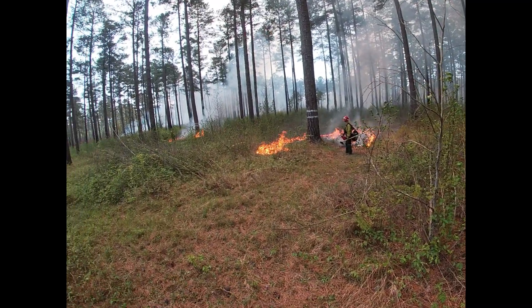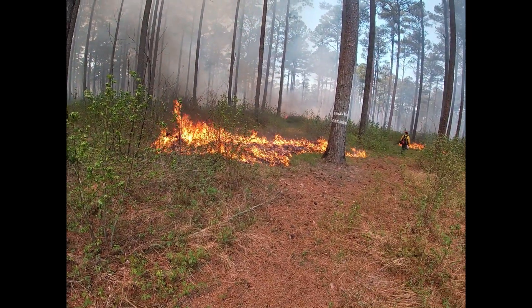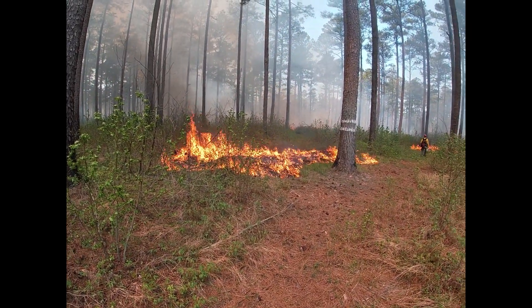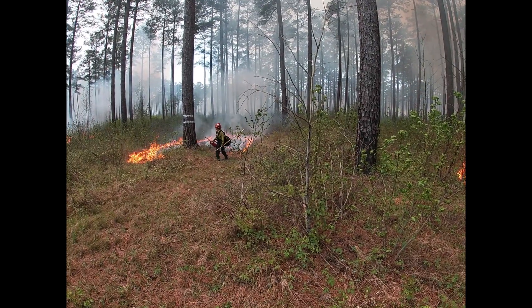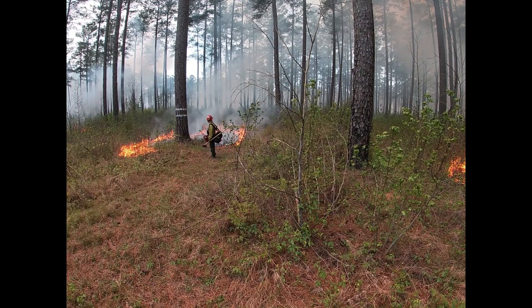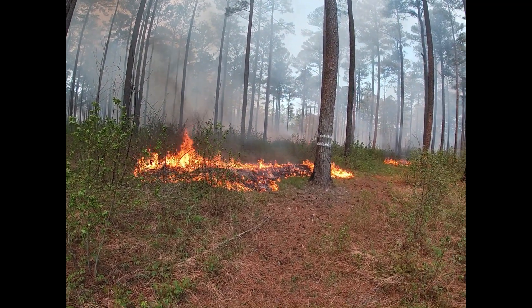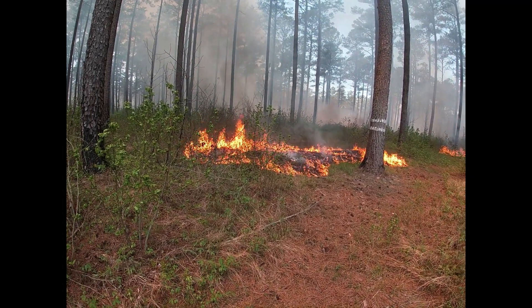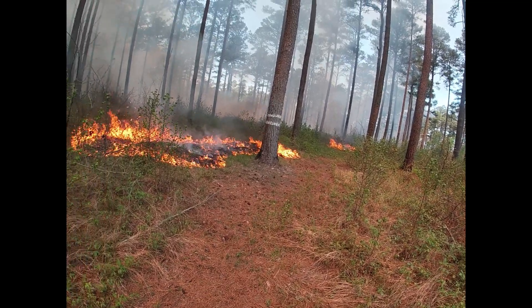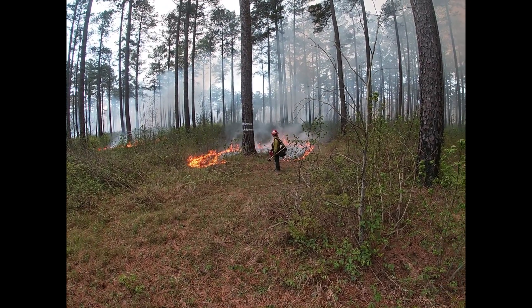The low intensity fires that we're starting around these trees will spread out slowly on their own, and then when the main fire gets up to these areas it will pick up these burnout operations and pull them in and create an even bigger buffer around what we're trying to protect — in this case, these cavity trees.